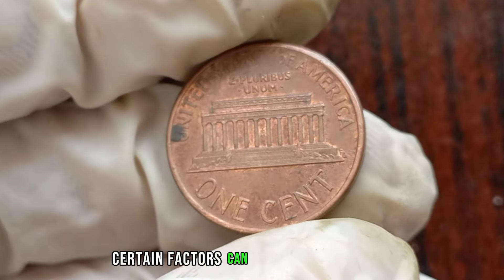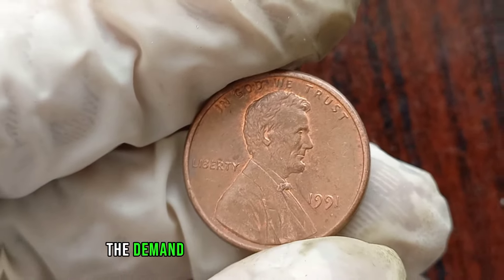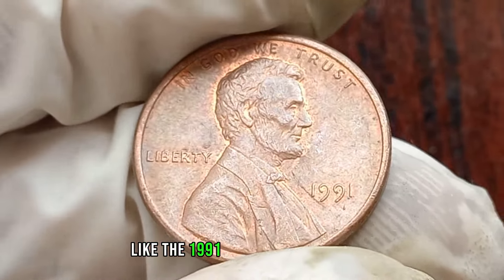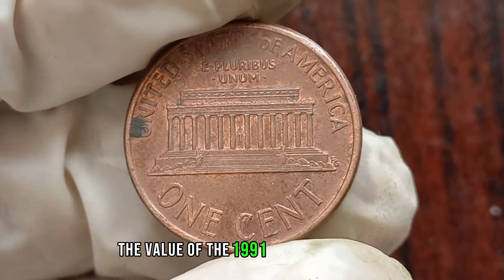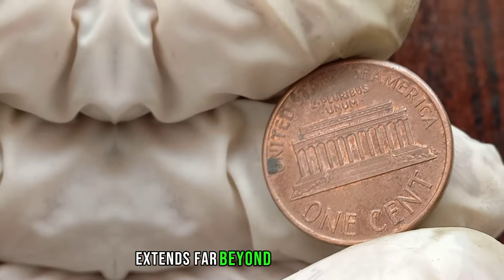If you come across a 1991 Liberty penny in mint condition, free from any scratches or wear, its value can range from a few cents to several dollars. Keep an eye out for errors during the minting process, such as off-center strikes or double-die varieties — these anomalies can skyrocket the coin's value among collectors. The demand for unique and well-preserved coins like the 1991 Liberty penny is ever-growing. This coin's value in the market is $1 million, and its worth extends far beyond its face value.